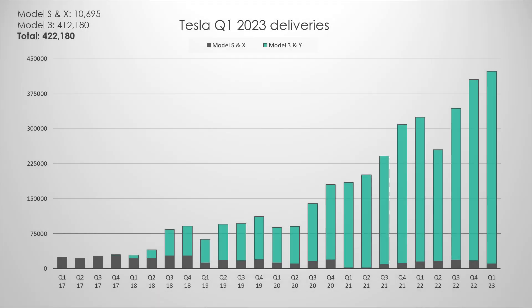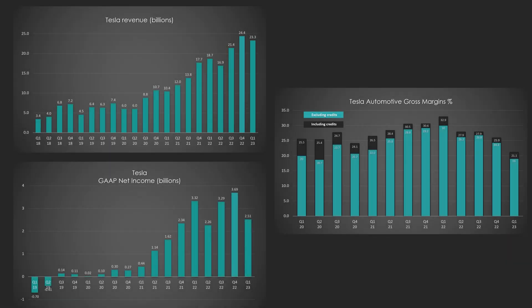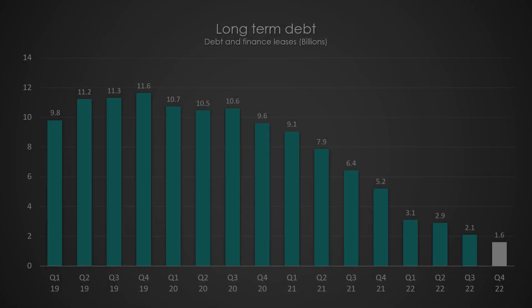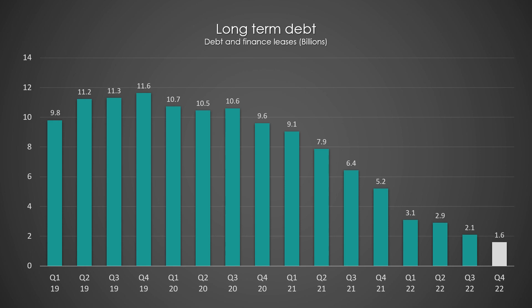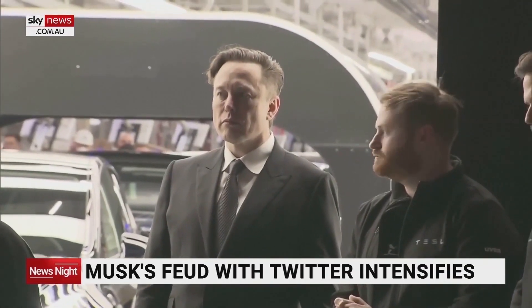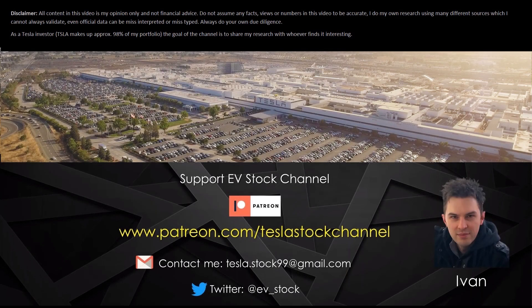In summary, Tesla continued to grow deliveries, but price drops have meant revenue, margins, and profits took a hit in Q1. Cash on hand is at record levels with long-term debt all but paid off. That wraps up this summary of Q1 earnings — stay tuned for more content including part 3 of the 'Rise of Tesla' 2022 documentary series, which will be released in the next few days. Have a great day and I'll see you soon.